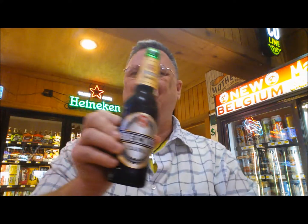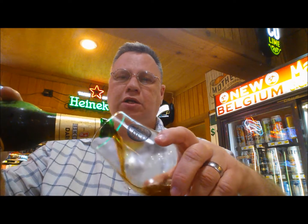Well, how we do, buckaroos? I've got a Backstarter, but now there's a reason for it. I haven't had one of these in, well, probably literally two decades. Let me pour and tell you why I'm drinking this.